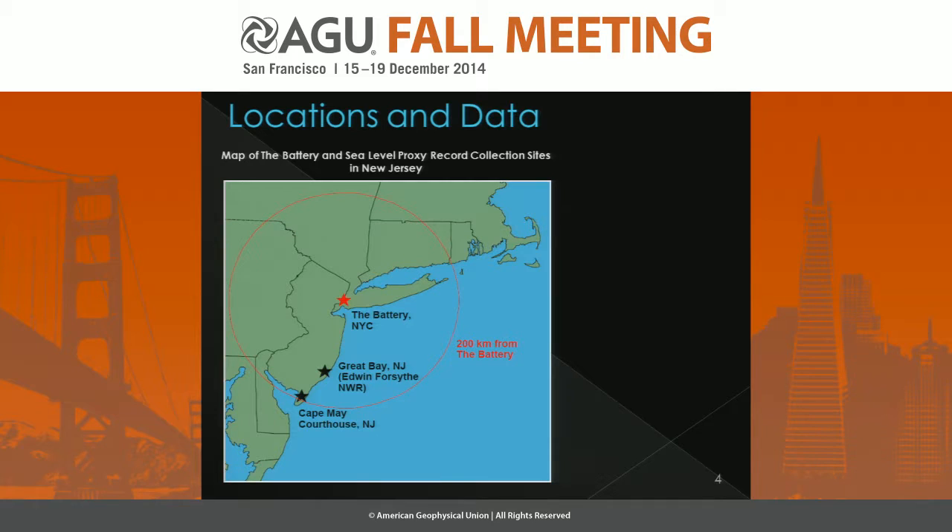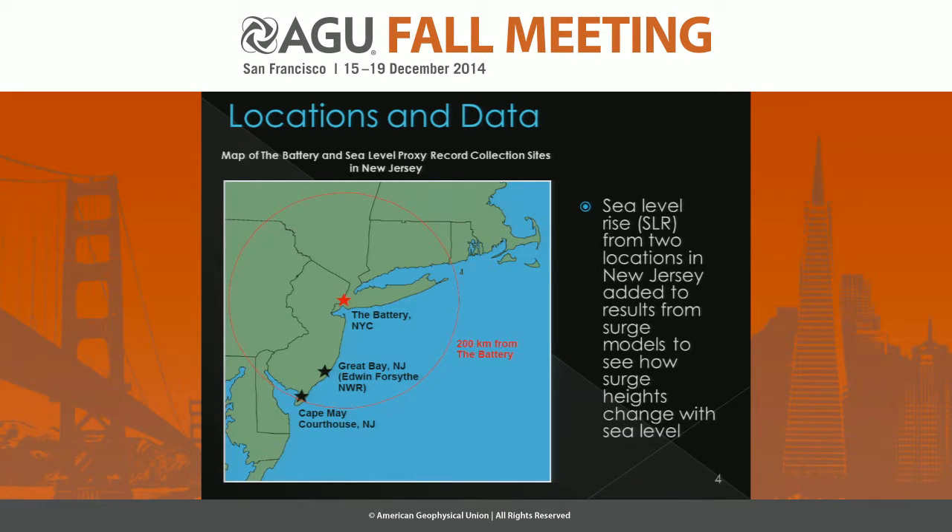To give you a sense of the area I'm talking about, we are focusing on storm surge at the Battery, shown by the red star on this map. We require that our storms producing those storm surges travel within 200 kilometers of the Battery, shown by the red circle, and we're getting sea level rise proxy records from two points shown by black stars in New Jersey: Great Bay, New Jersey, and Cape May.